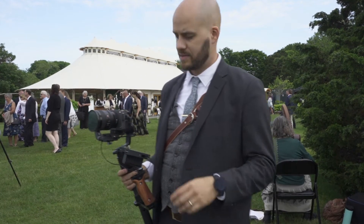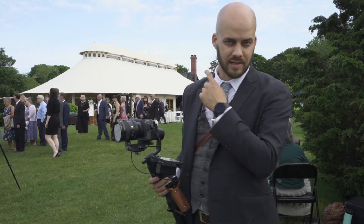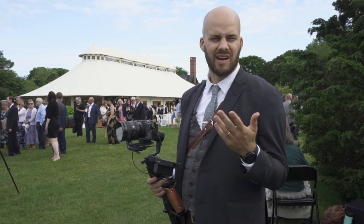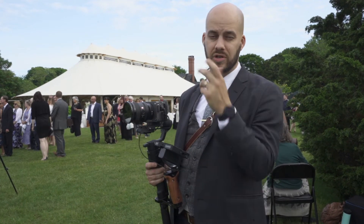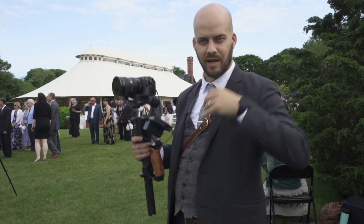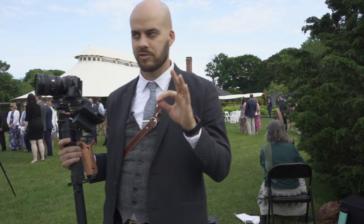Guests are sitting down. We are about to start. The bride's going to come out from under the tent. I always like to get a good gimbal shot. New FX3 here — it can shoot in 120 frames, so I can get a nice sweeping dress shot, that hero shot.